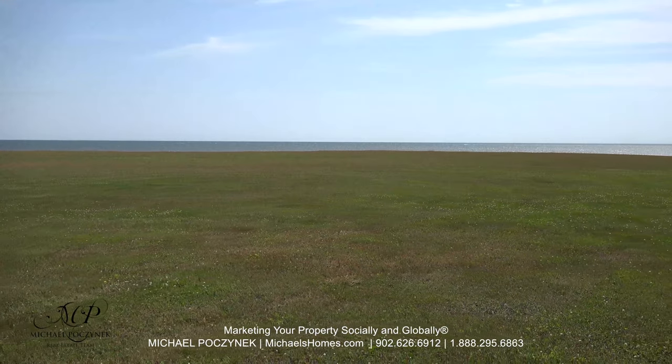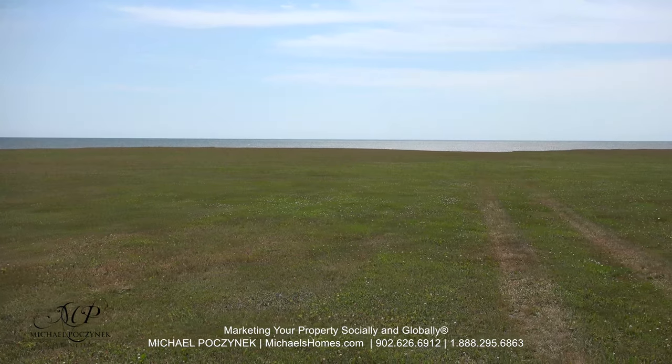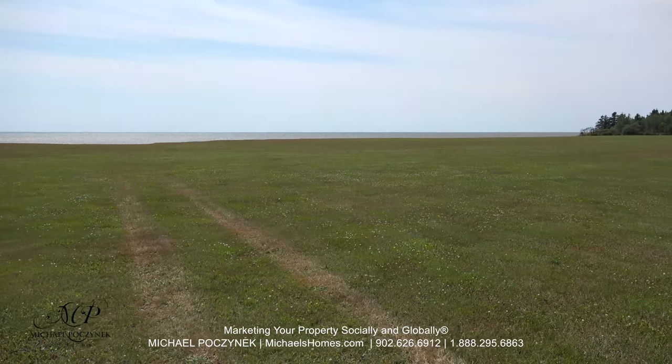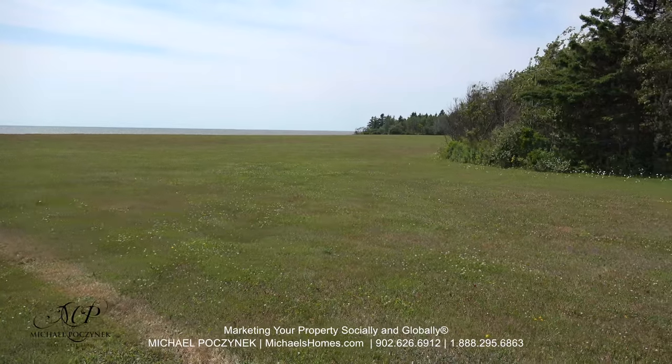Standing just past the electrical supply, this would be the approximate views from your new home here in lot number six, Sunbury Cove Estates. It's a beautiful day, and upcoming on the right is the spring-fed wetland.